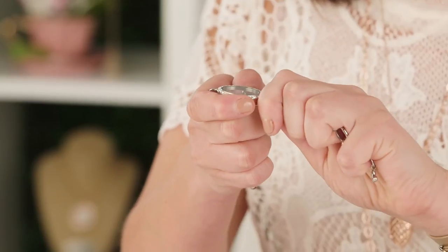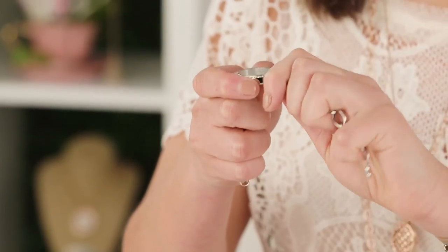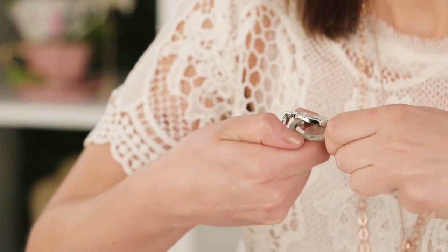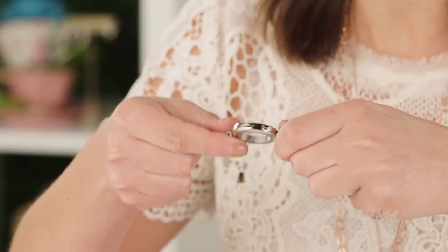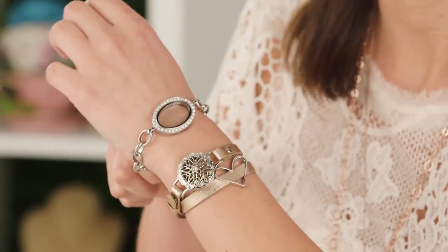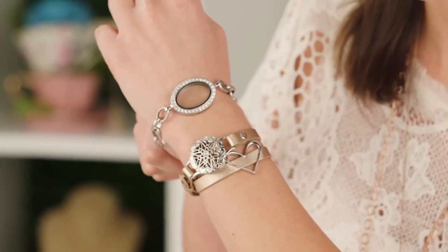Another amazing thing about this locket is the way the hinge is designed. When you try to open it from the top it's going to seem a little bit hard, and the reason is because the hinge actually opens down. So when it's sitting on your wrist, the chain will pull it tight and keep it closed - so if you bump into something it'll help keep it from popping open.